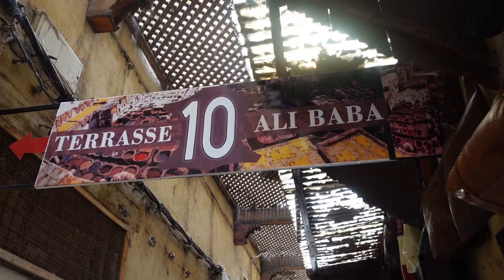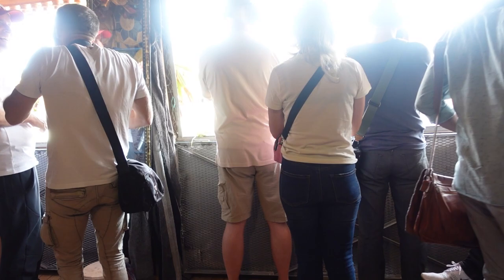Our next stop is going to be the tanneries, and this has to be hands down the thing I'm most excited about getting to see here in Fez.